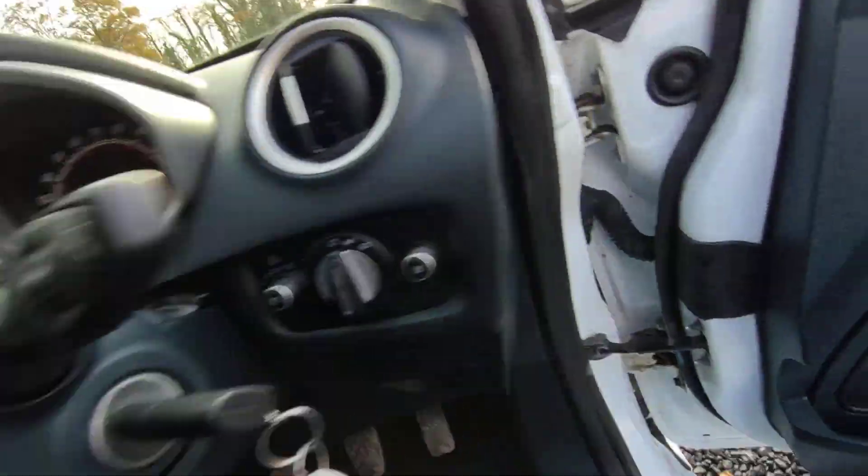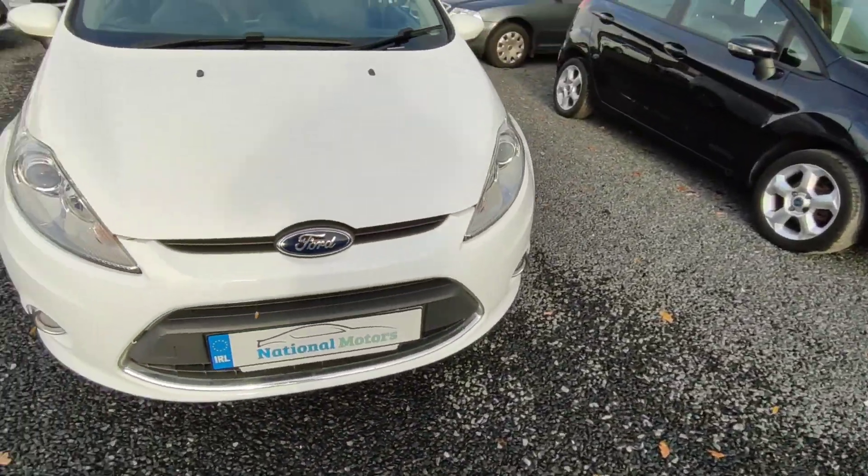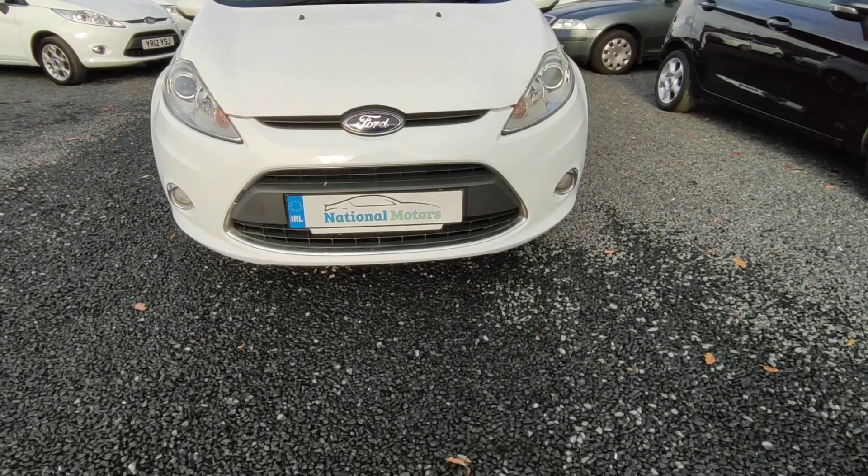There's 116,000 miles on the clock. It's fully serviced — the timing belt and water pump has been done. And on the front, there's the front fog lights.